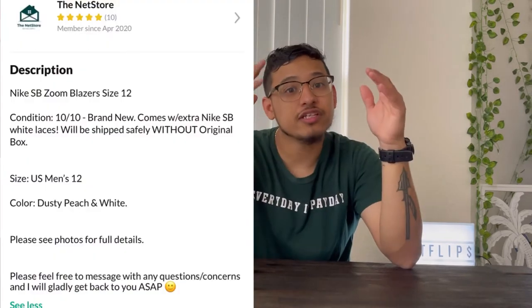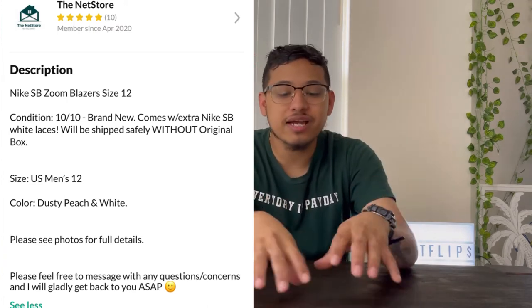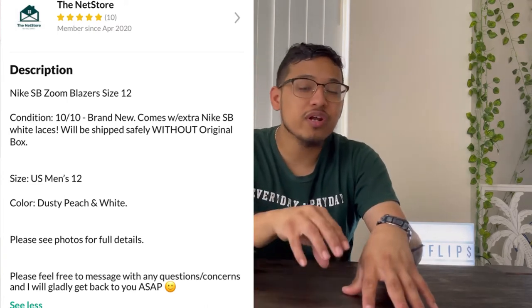Here's an example of one of my listings — something simple. To really engage the algorithm on OfferUp, you want to include the color of what you're selling and anything someone might type in the search bar. If someone types 'red console' or 'white console,' you want your listing to appear at the top so people are more likely to click on your item.